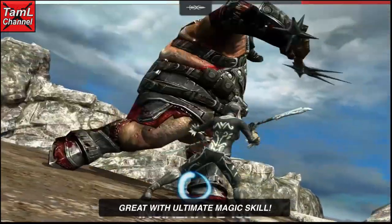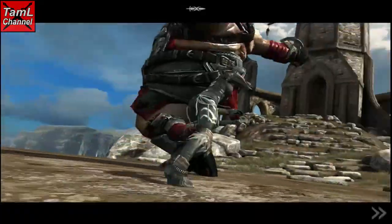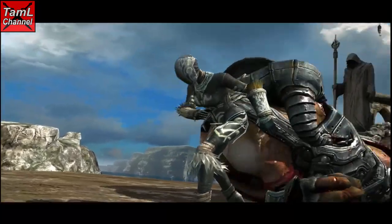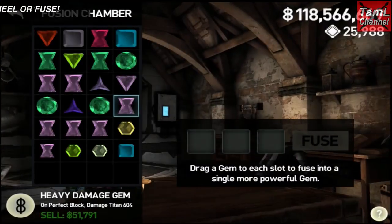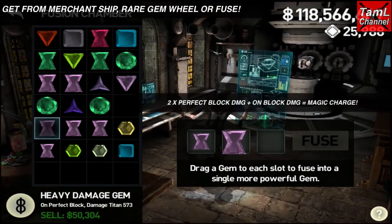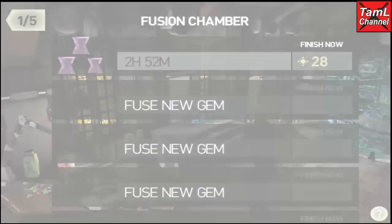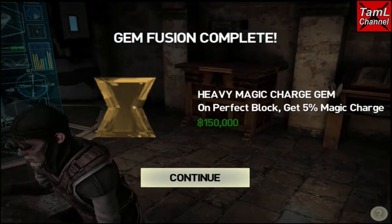Combine this gem with the ultimate magic skill and it's really handy because your magic will really cut down the titan fast. You can get this gem from the merchant ship or the rare gem wheel, or you can also fuse it. I show that happening here — I used two perfect block damage titan gems of quite small value and a small block damage titan gem, and that combination made a perfect block 5% magic gem.